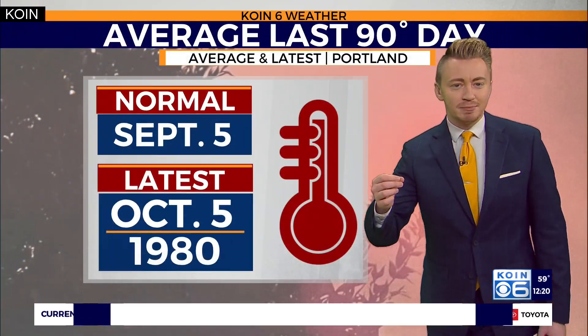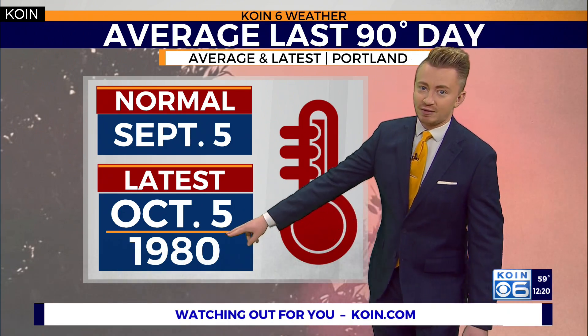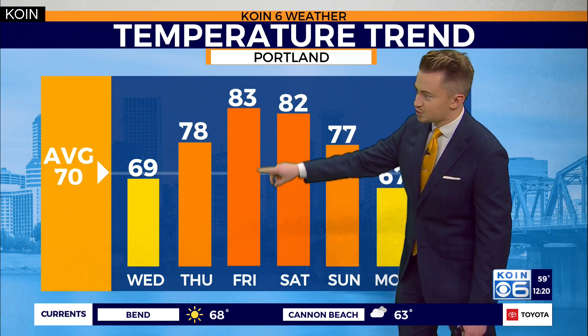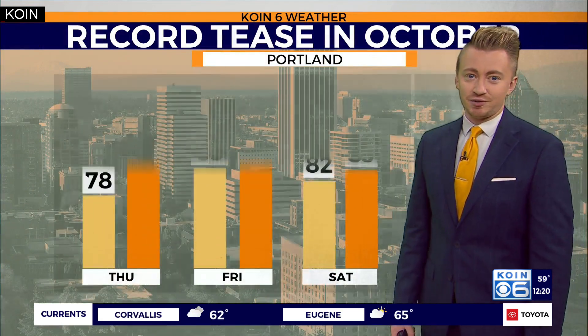As far as the 90-degree temperatures go, we have seen them in Portland as late as October 5th — that was back in 1980 — but typically we see them come to a close on September 5th. So no 90s in the forecast for the next several days for those summer lovers, but we do get back up into the 80s, well above what's normal this time of year, which is 70 degrees.